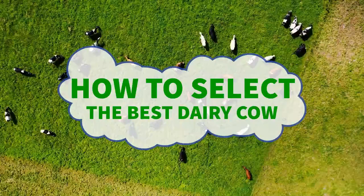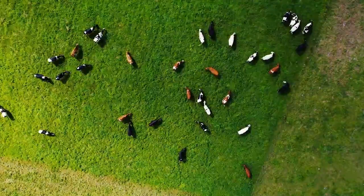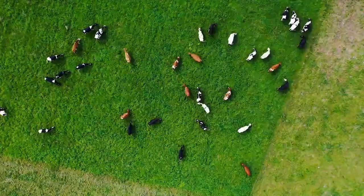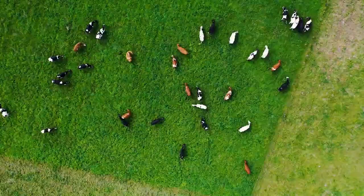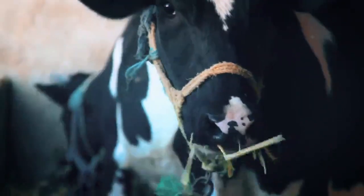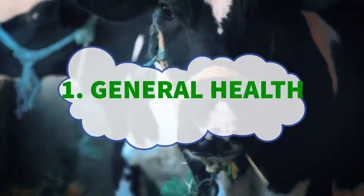Physically choosing a dairy cow from a herd involves a careful assessment of various visual and tactile cues to identify cows that are likely to be the best fit for your dairy operation. When selecting a dairy cow in person, here is what to look for. Number one: the general health of the cow.